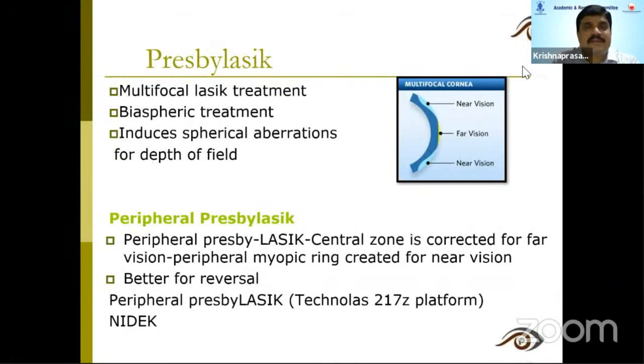Presbylasic is a multifocal, bi-aspheric laser treatment. What we induce is a spherical aberration for depth of field. In peripheral presbylasic, the central zone is corrected for distance vision, and a peripheral myopic ring is created for near vision. In central presbylasic, the central steep zone is for near vision, which is more physiological as the pupil constricts. This treatment does very well with hyperopic patients, and the treatment can sometimes be reversed.